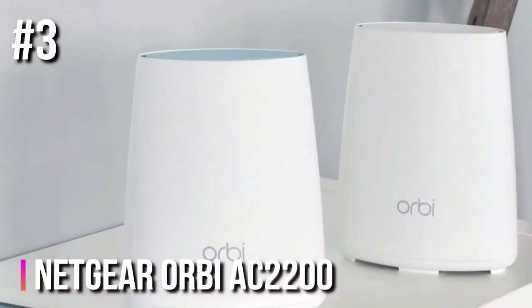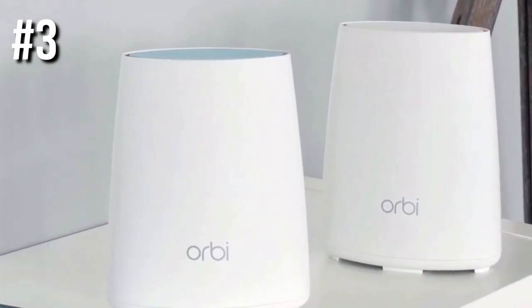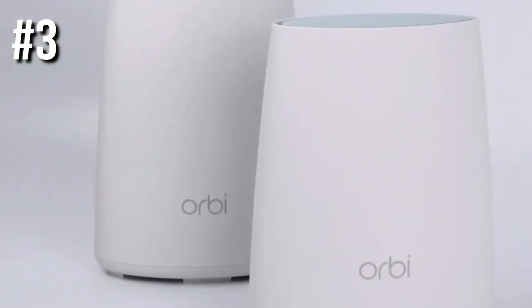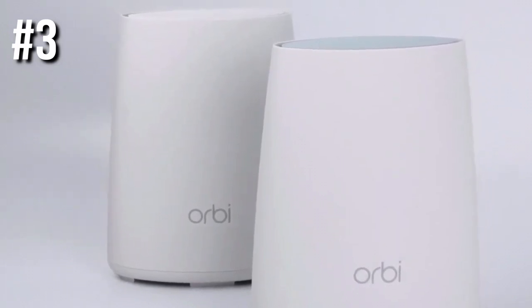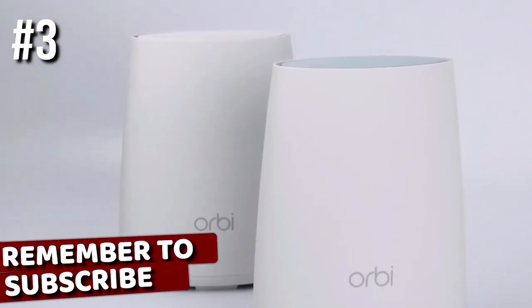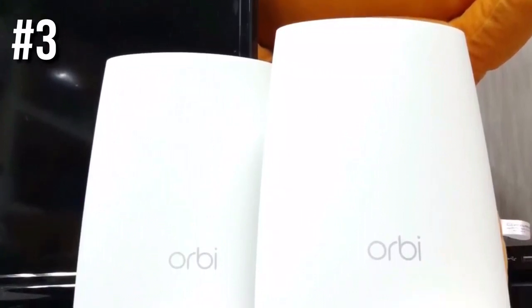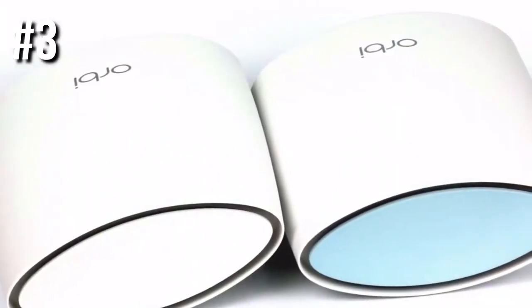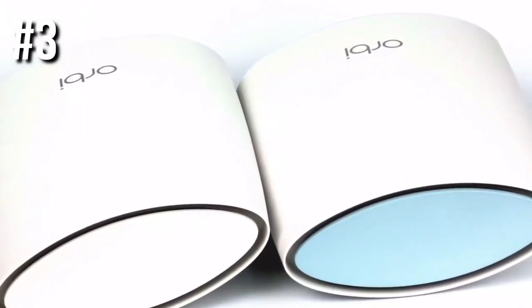Number 3: Netgear Orbi AC2200 RBK23. When the original Netgear Orbi came out, it shook the world, virtually revolutionizing the wireless router game. Now, Netgear has released the Orbi AC2200 RBK23 — a cheaper, more attainable router for casual users. It features less antennae and Ethernet ports than the original, but it's still enough to offer very solid network coverage, especially if you have an average-sized home. Plus, it's smaller now, which means it will be less conspicuous — you won't feel the need to hide the Orbi.